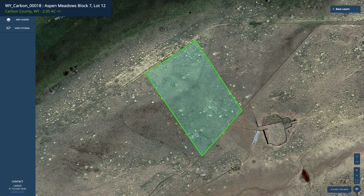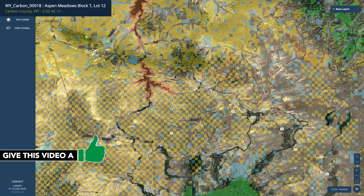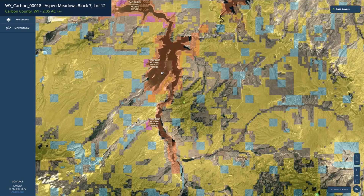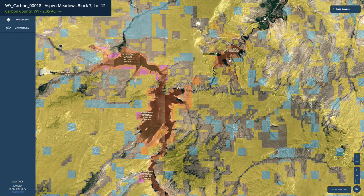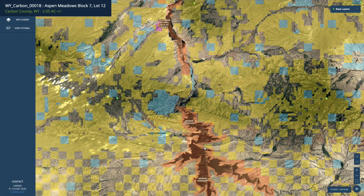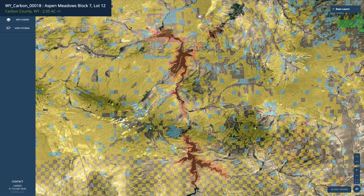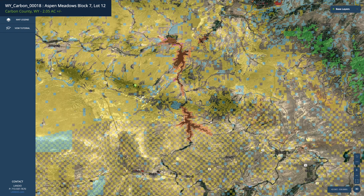On the interactive map, here's the property. We zoom out — there's Interstate 80. You can see all of this yellow area — that's all BLM land. There are millions of acres of public land around here. This is the North Platte River, which creates the different reservoirs: the Pathfinder Reservoir, the Alcova Reservoir, and the Seminole Reservoir. This area is where the Miracle Mile is located. Between the reservoirs and the North Platte River, you have tens of thousands of surface acres for world-class fishing, boating, and water sports, just a short drive from the property.